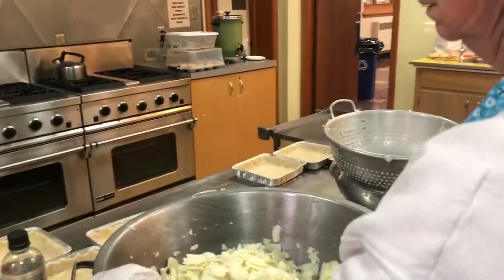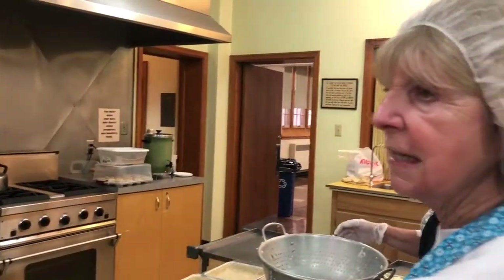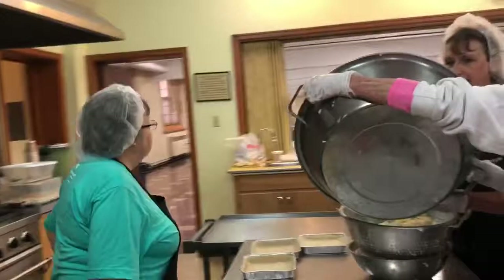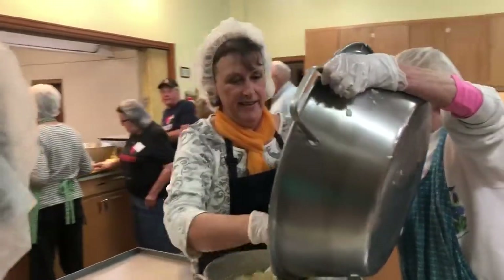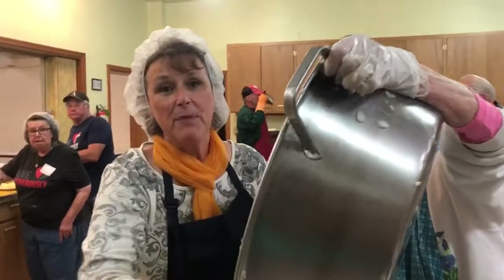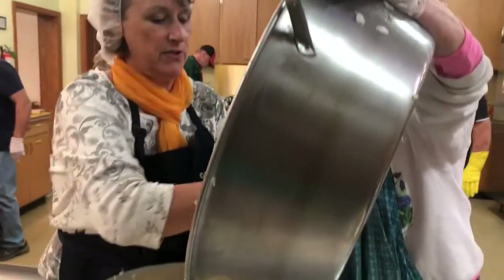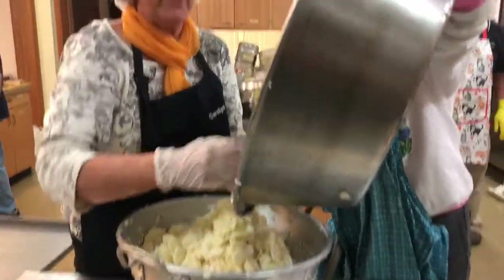Then we add the flour and the sugar and the fruit. We're making enough for nine crusts, I think. And then we squeeze the apples to dry them out so the cookies are not so wet. This gives it a nice concentrated apple flavor.